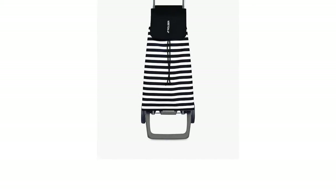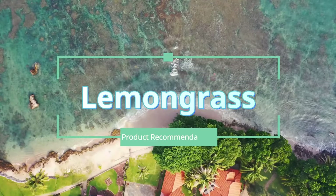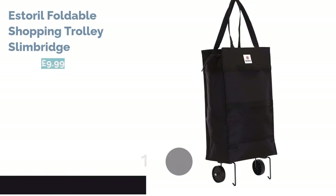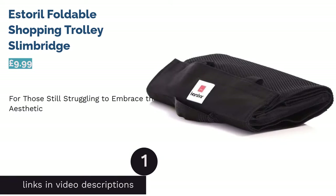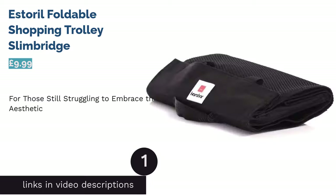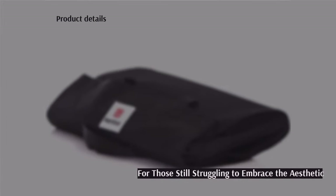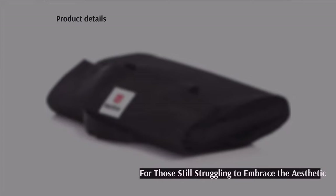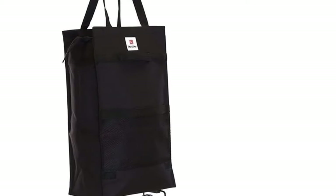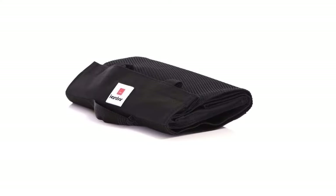The first product on our list is the Estrella Foldable Shopping Trolley by Slimbridge. If you're still not too keen on the aesthetics of the traditional shopping trolley, why not opt for something that looks a little unconventional? This removable offering from Slimbridge is actually more like a large tote on wheels, and it's quite a bargain.